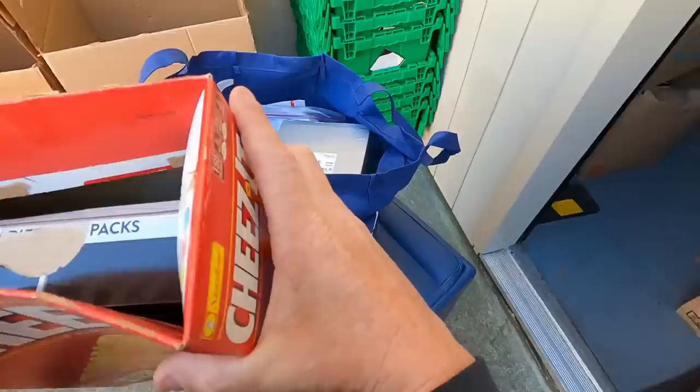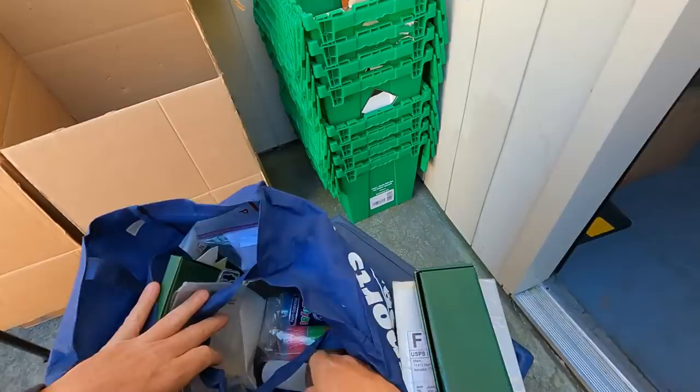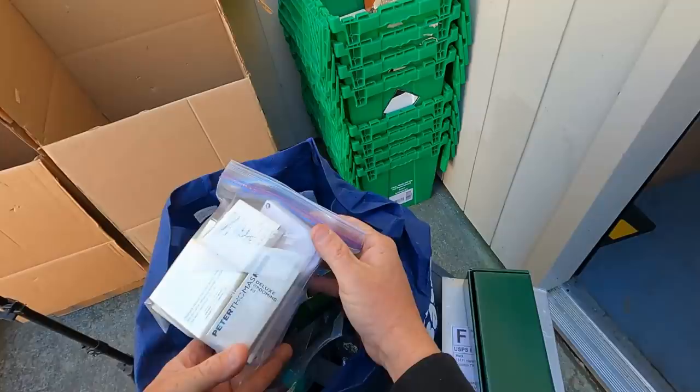Christmas stuff, clothes — wow, it's empty boxes! What is in here? Please be something. Nope, William Sonoma. Nope. Why do we save all of our empty boxes? Deluxe grooming kit, William Sonoma. Okay, that's where we're at — a bunch of junk.